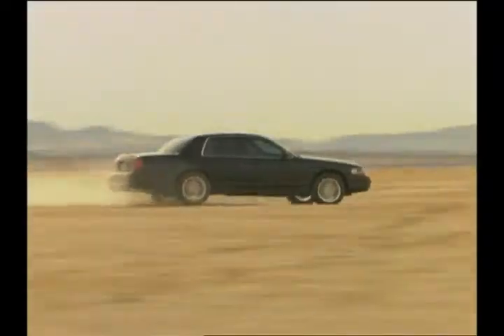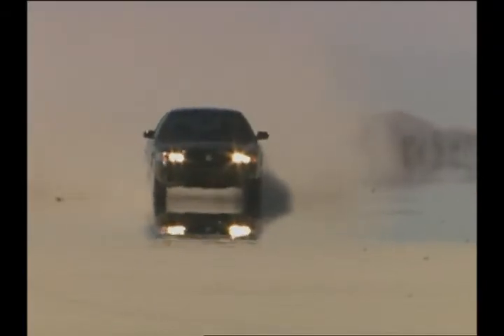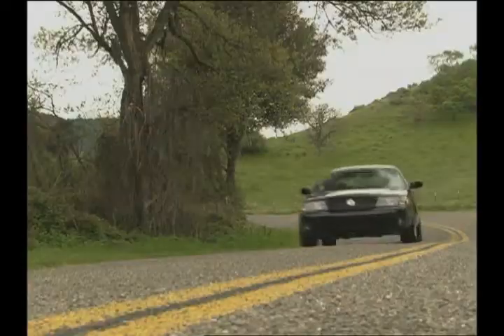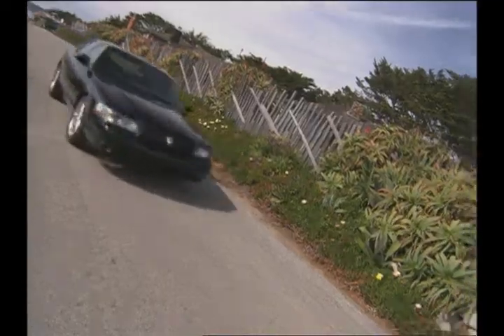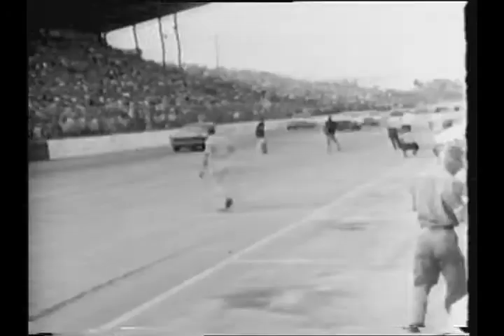Those days may be gone, but definitely not forgotten — at least not by Mercury. I'm Tommy Kendall, and that was your first look at the brand new 2003 Mercury Marauder, Mercury's first attempt to reconnect with its performance heritage. Today we're going to put it to the test on the road and on the track to find out if this new offering lives up to its own legacy as one of the most powerful muscle cars to prowl the streets. We're also going to be talking to Mercury executive Elena Ford and auto racing icon Parnelli Jones. But first, I'm going to see how the Marauder does in the wide open expanses of the Mojave Desert.